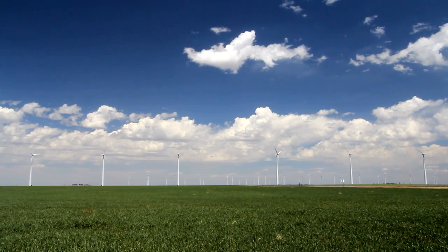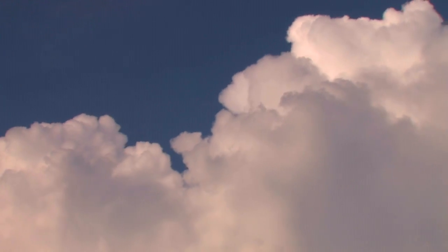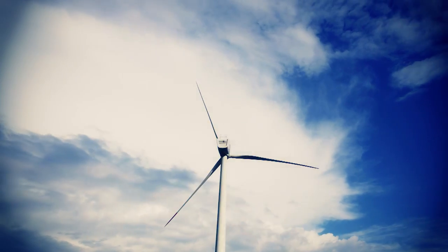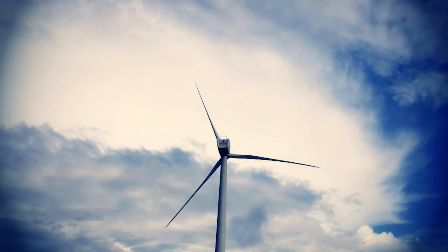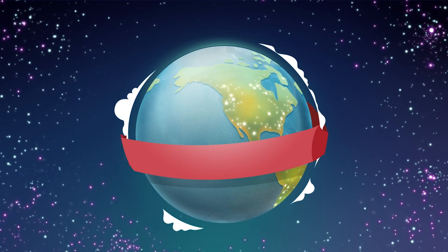A wind turbine can't produce the same amount of energy each day, as it depends how windy it is. And if it's too windy they have to be turned off to avoid damaging them. But they produce energy without creating carbon dioxide, so they don't contribute to climate change.